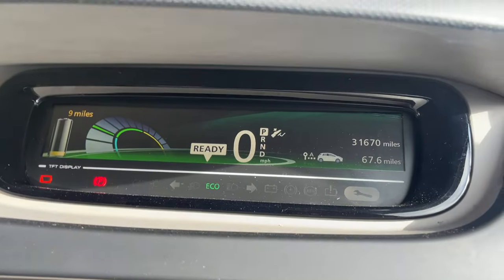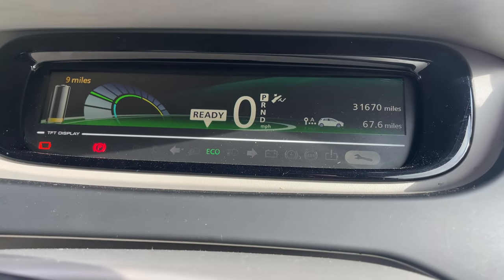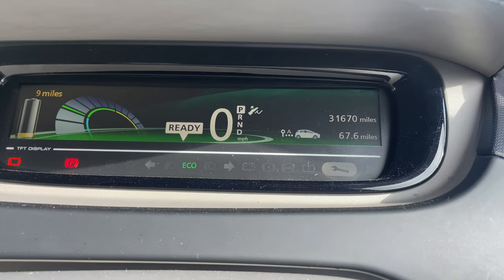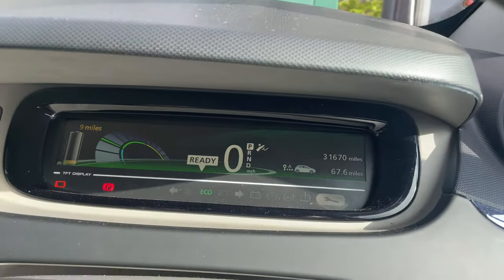Here are the facts: 67 and a half miles driven and we've got nine miles of estimated range left on the dash. It said 75 when we set off and it's been pretty much bang on. Let's get this little Zoe on charge.